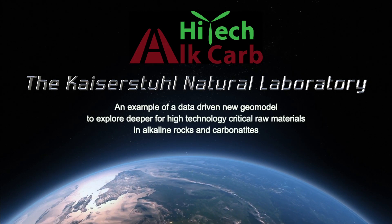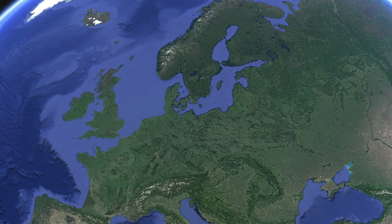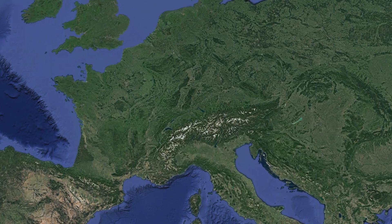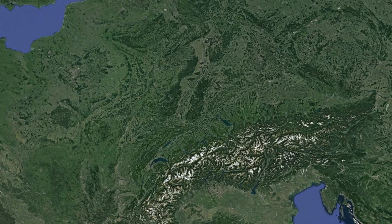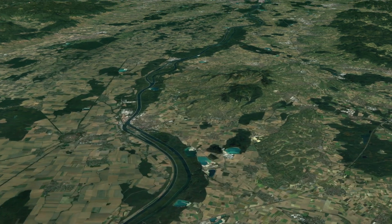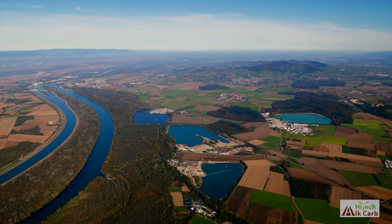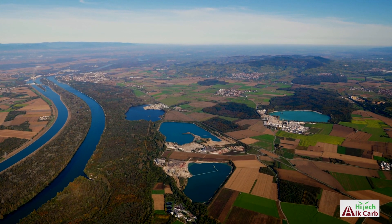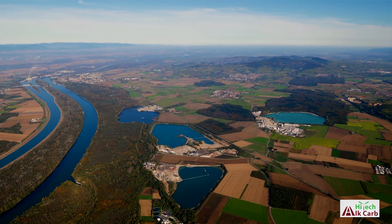The following presentation by Hitek Alkaab is a new look at geological and geophysical visualization using the last four years of scientific study of the Kaiserstuhl volcano. This natural laboratory has formed the focus of detailed geophysical measurements, mapping and geochemical studies in order to explore deeper and better through analysis based on a mineral system approach.